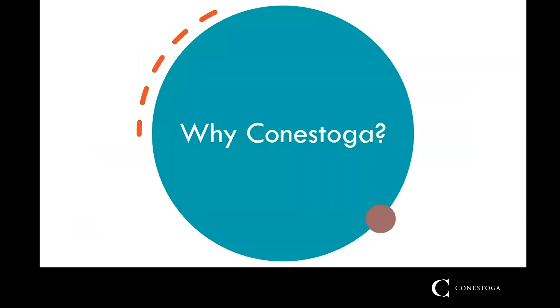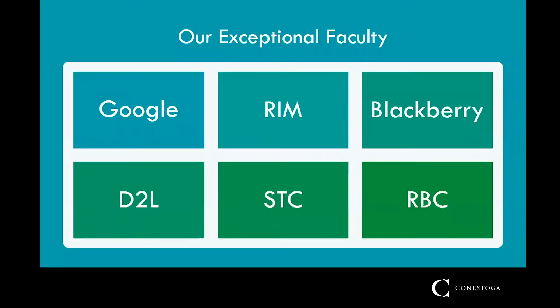If you're considering a career like this, Conestoga is the logical choice. The team teaching into this program consists of highly experienced educators and technical communicators. Our professors have worked in companies like Google, Research in Motion, Blackberry, Desire to Learn, RBC, and the Society for Technical Communication, which is the field's primary professional association. Many of our professors still work in the field while teaching. We can bring that experience to the classroom for your benefit.